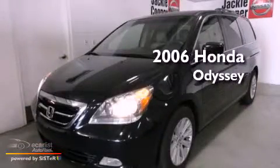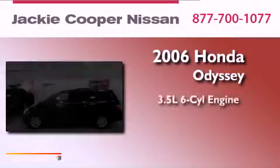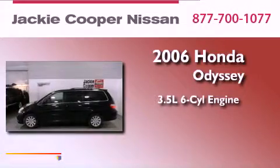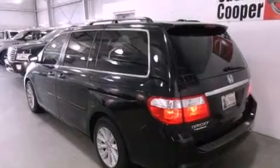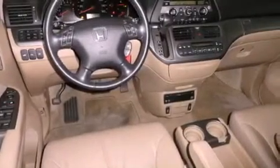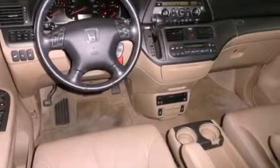This is a 2006 Honda Odyssey. It has a 3.5-liter six-cylinder engine and an automatic transmission. Its top features include power-adjustable driver pedals, a moonroof, a power rear tailgate release, and an in-dash CD changer.